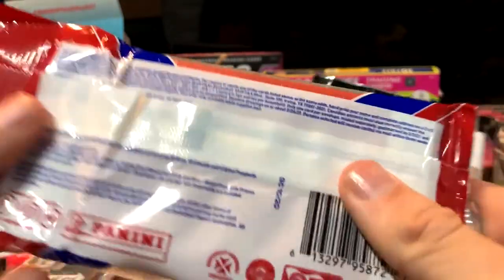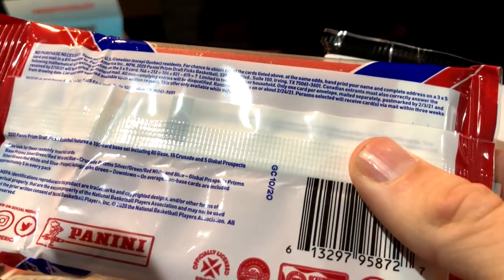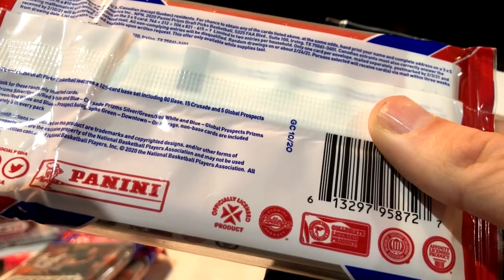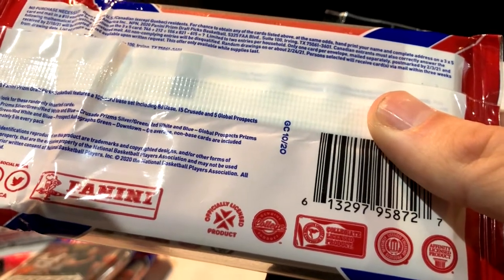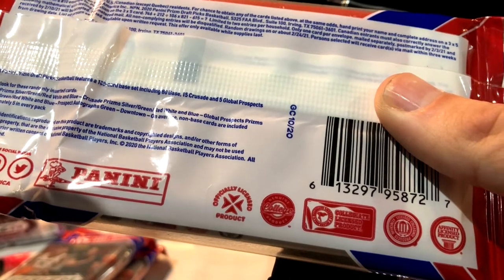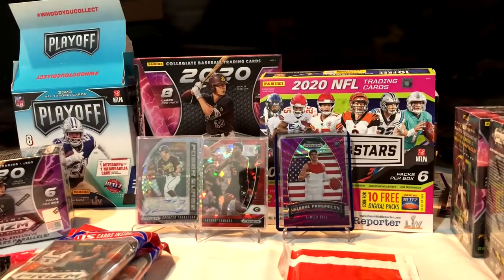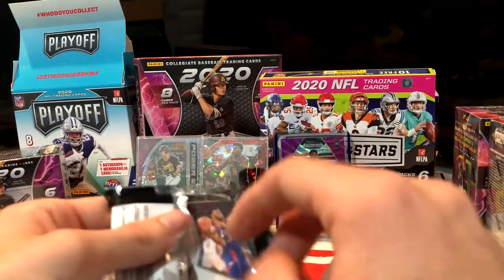Looking at the back: there's a 100-card base set including 80 base, 15 crusade, and 5 global prospects. Also look for base Prism silver, green, red white and blue; crusade Prism silver, green, red white and blue; global prospect Prism silver, green, red white and blue; and prospects autographs. On average, non-base cards are included approximately five in every pack — that sounded about right with our last pack.